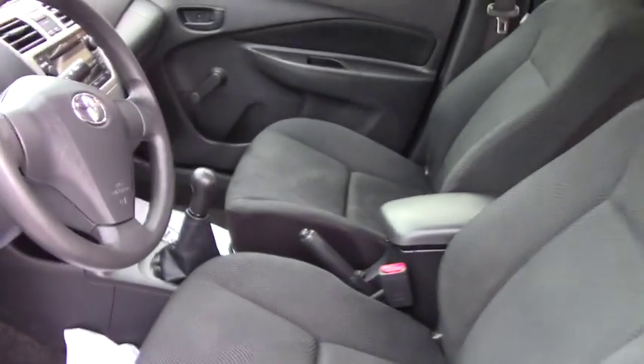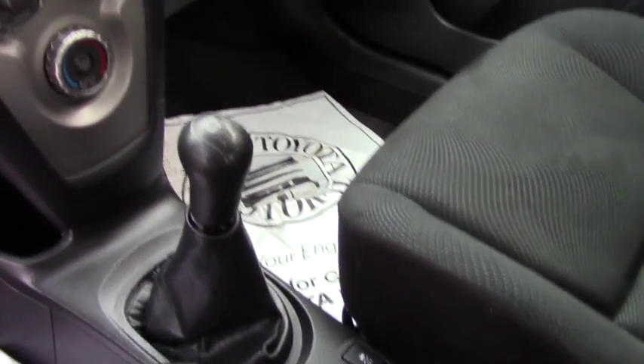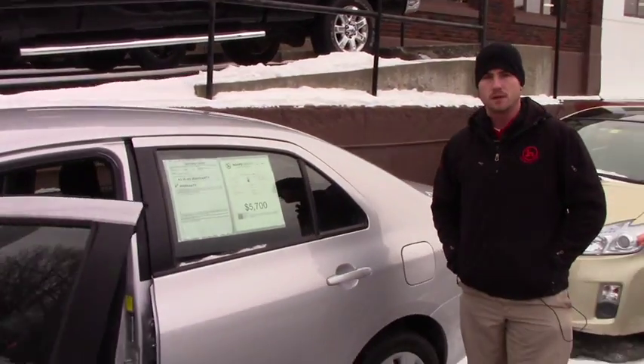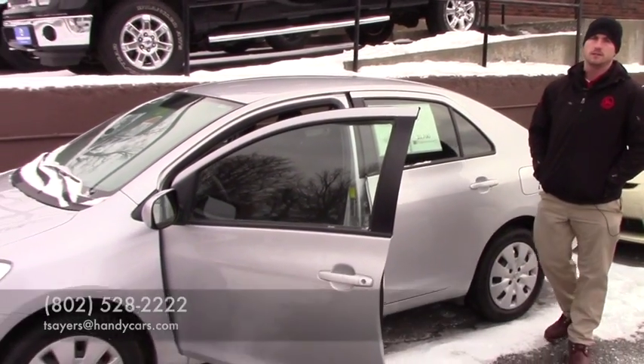It's a five-speed manual. Like I said, you get a lot of what you pay for, especially being a Toyota. If you have any further questions about the vehicle, please feel free to give me a call at 802-528-2222, or shoot me an email at tsayers@handycars.com. Thank you.